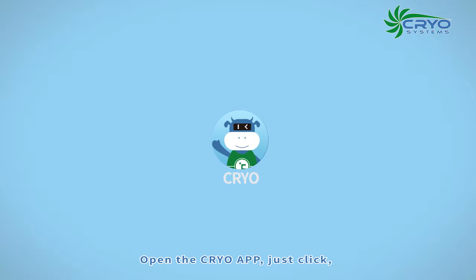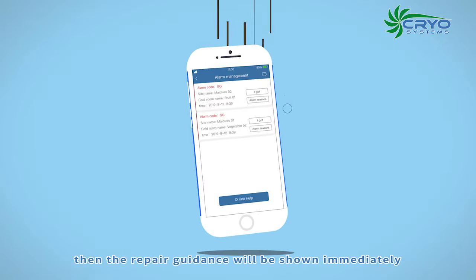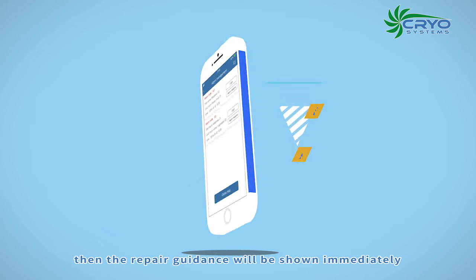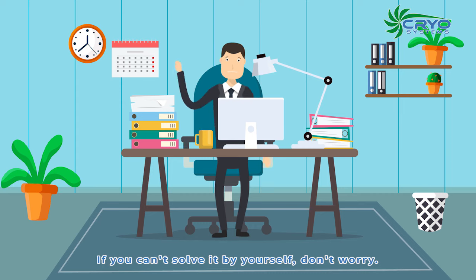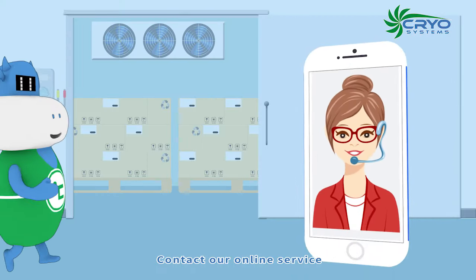Open the Cryo app and just click. The repair guidance will be shown immediately — you can find it and get it done. If you can't solve it by yourself, don't worry, contact our online service. We will provide a solution within 24 hours.